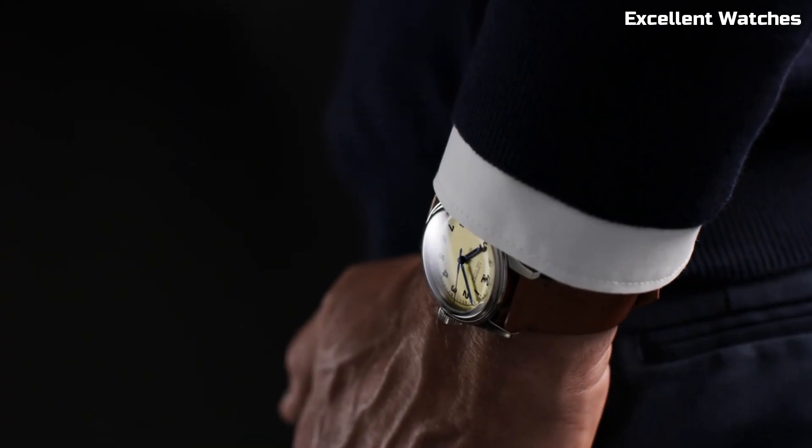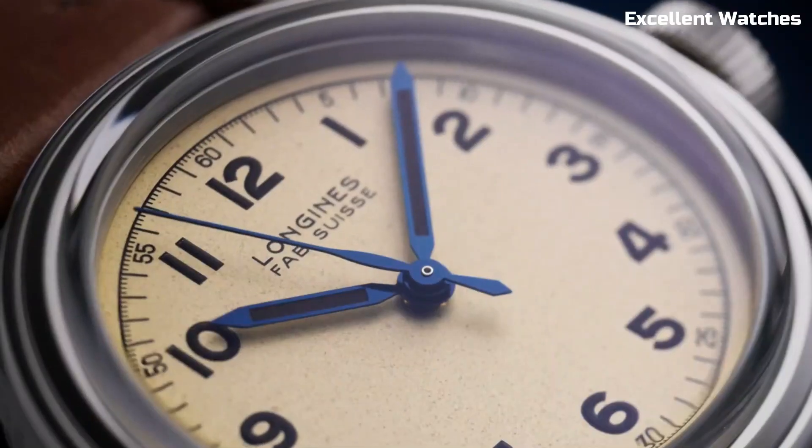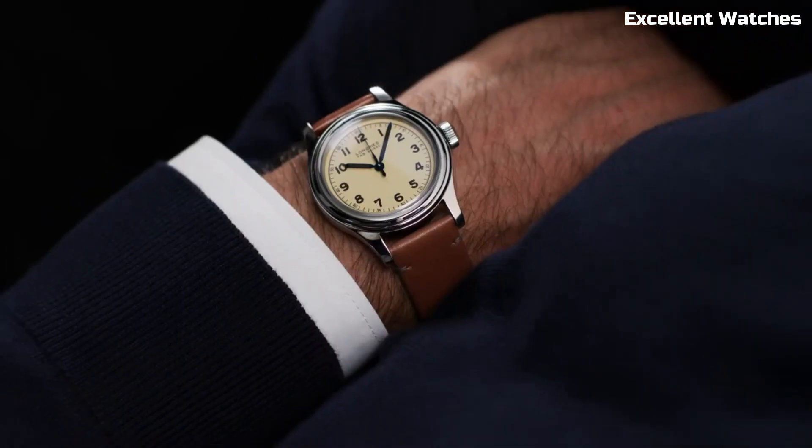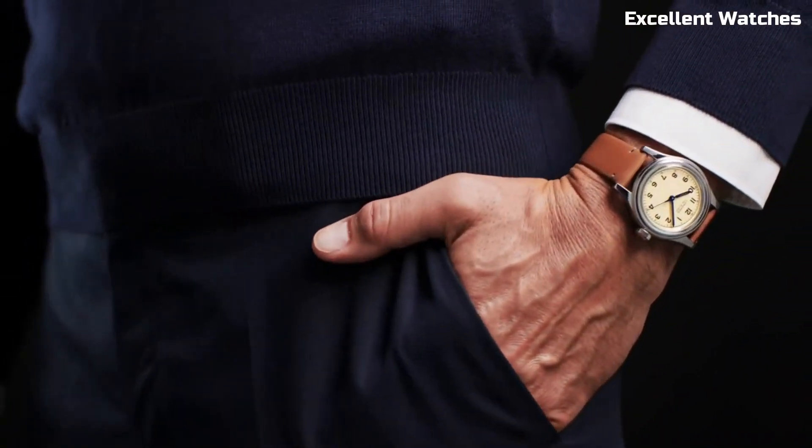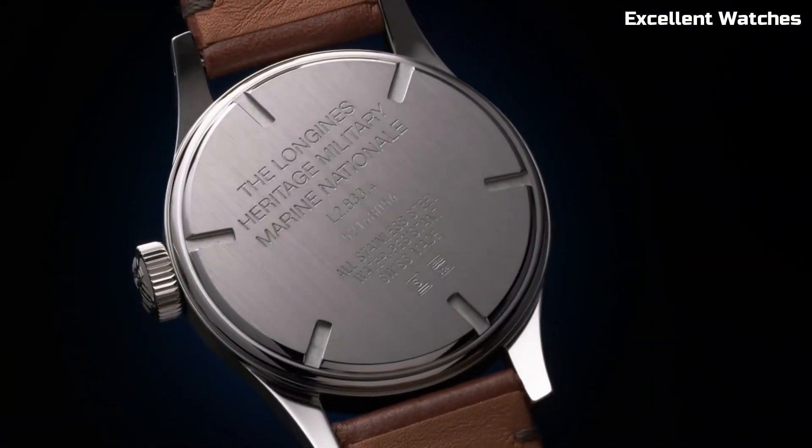Whether you're an admirer of military history or simply appreciate refined design, the Longines Heritage Military Watch captures the essence of a bygone era, while standing as a contemporary style statement on your wrist.